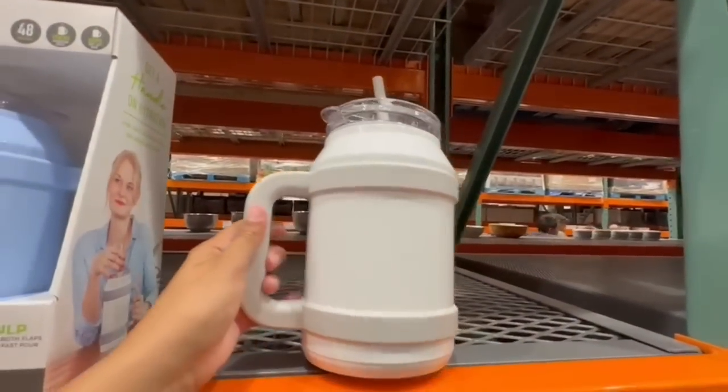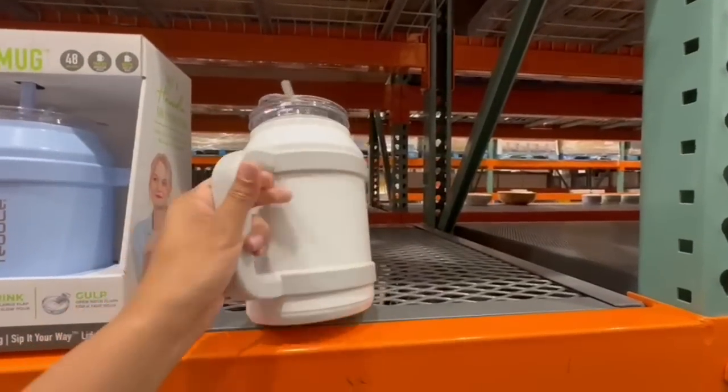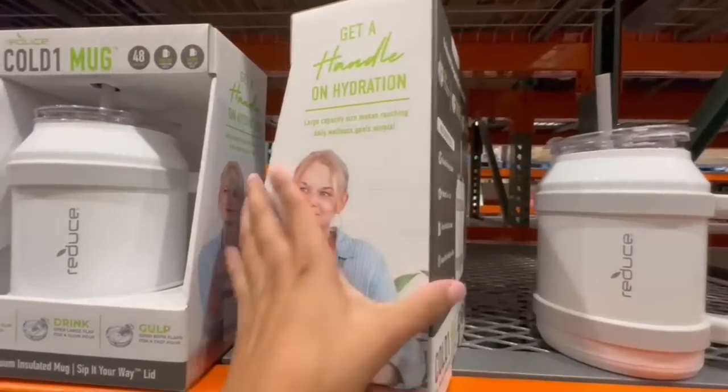This item looks perfect for putting any of your summer beverages in — it doesn't have to be just water. It's a really nice item, and you can find it in the kitchenware section at your local Costco.